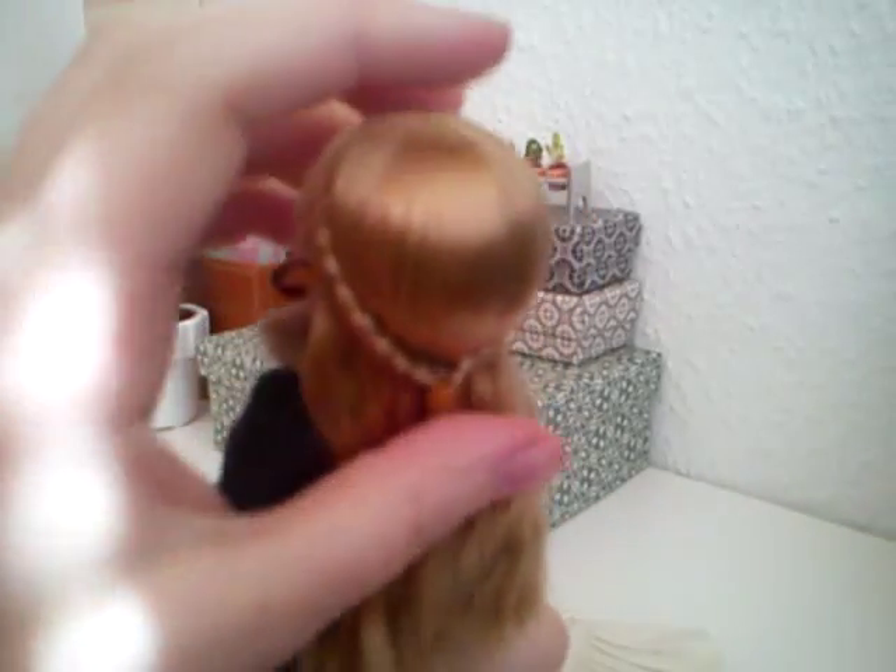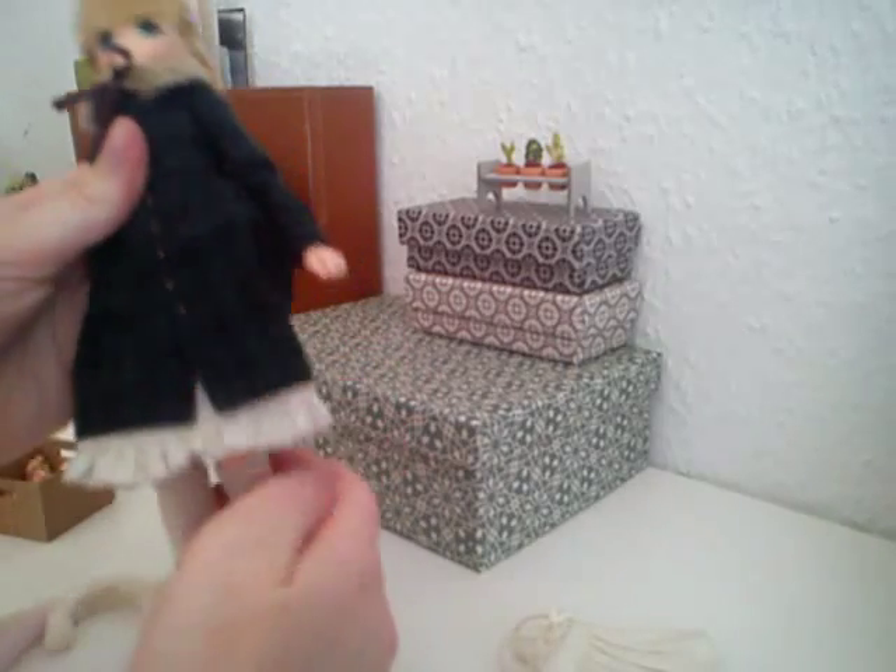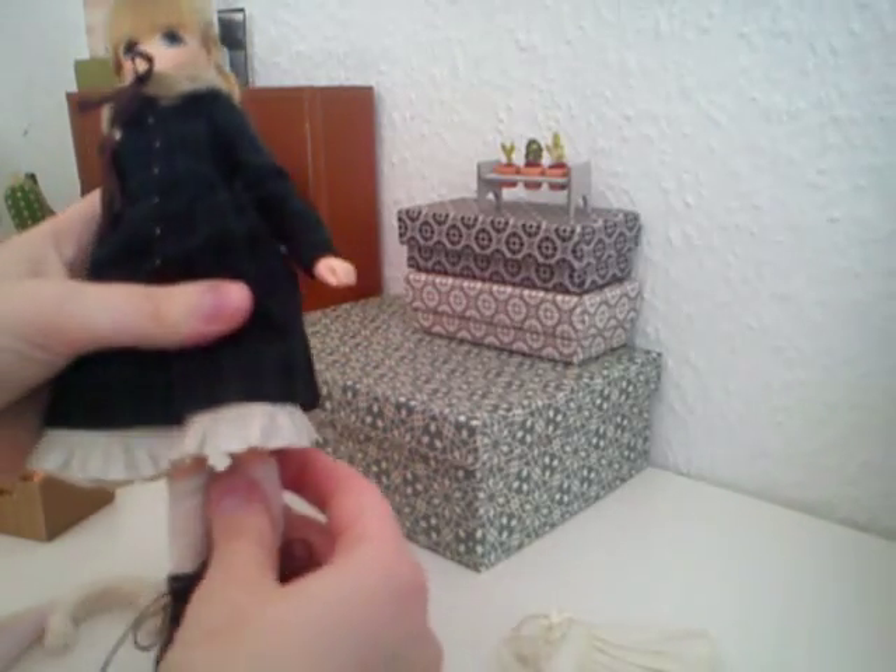I braided her hair and gathered it in the back. Her hair wasn't braided when I got it — it was just hanging down — but I thought it would be a cute little detail.